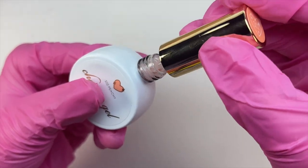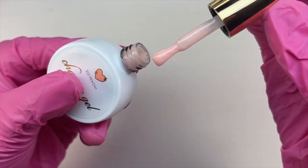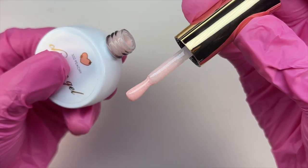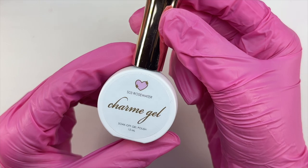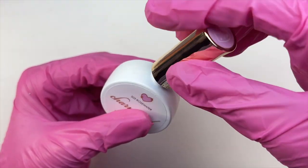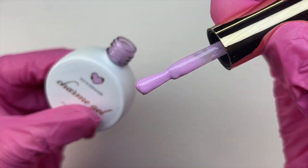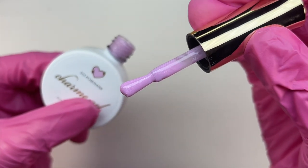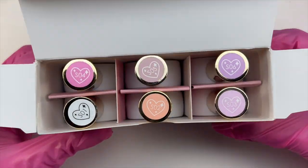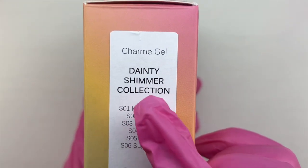I will also be showing swatches for these. I decided to go ahead and swatch off camera just because this is a longer video with the haul and also me doing a nail set. But I wanted to show the polishes out of the bottles first. I really love these colors — they are so pretty and I highly recommend trying out some charm gels from Daily Charm.